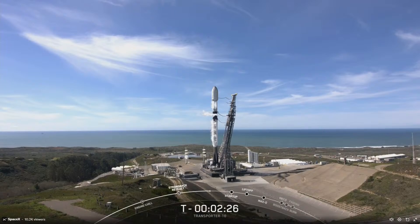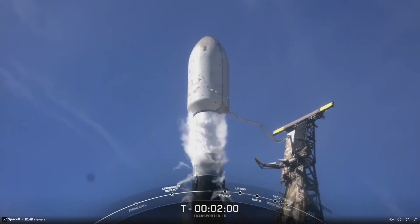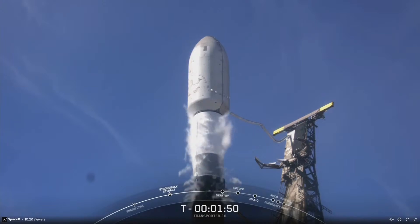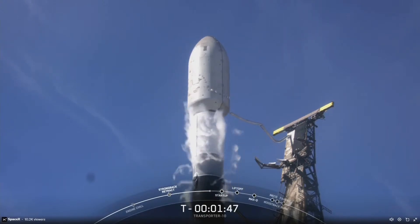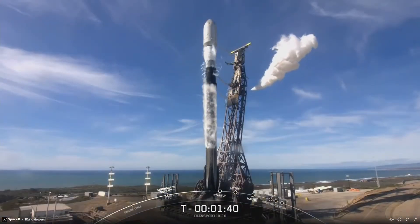Coming up in just around 30 seconds, we should be wrapping up LOX loading on the second stage. Teams began loading propellant on the vehicle at around T-minus 35 minutes. It typically takes just around 33 minutes to load about a million pounds of liquid oxygen and RP-1 into the vehicle. Stage 2 LOX load complete — we just had confirmation of Stage 2 LOX load completion, and the vehicle is now fully loaded with liquid oxygen and RP-1.